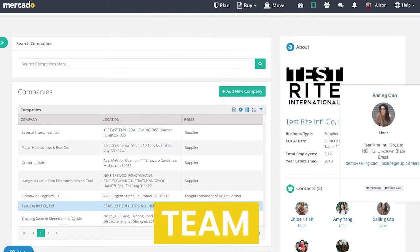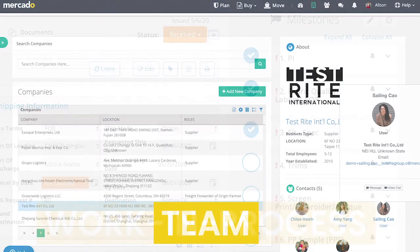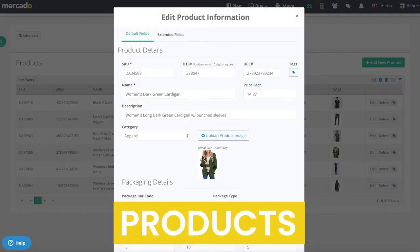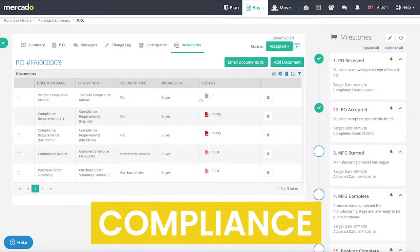We can help. Mercado was built by importers for importers to improve your time to market, lower your cost and reduce your risk. We do this by leveraging technology and workflow to make the entire process more efficient, predictable, transparent and compliant.